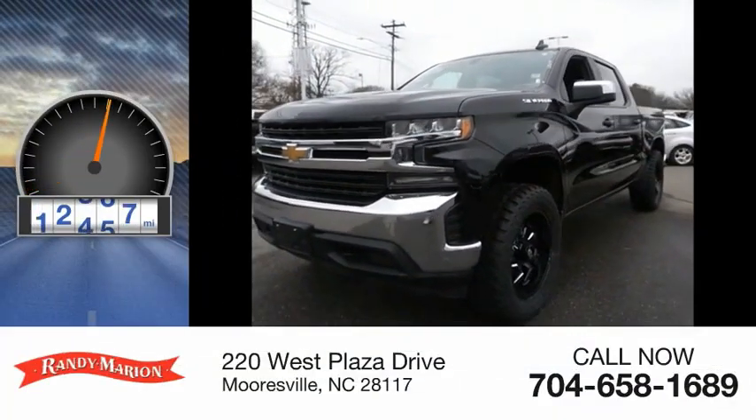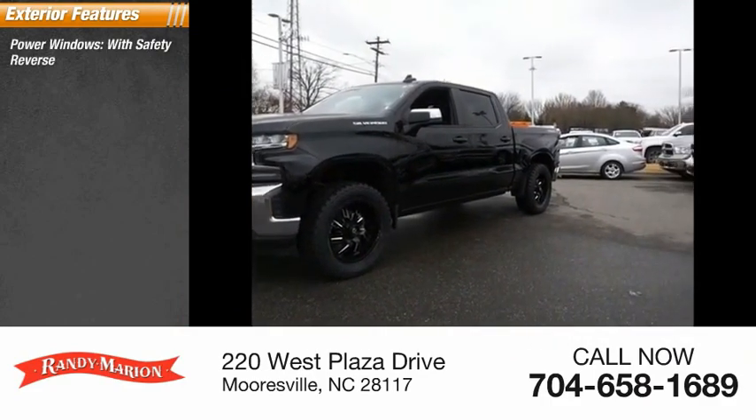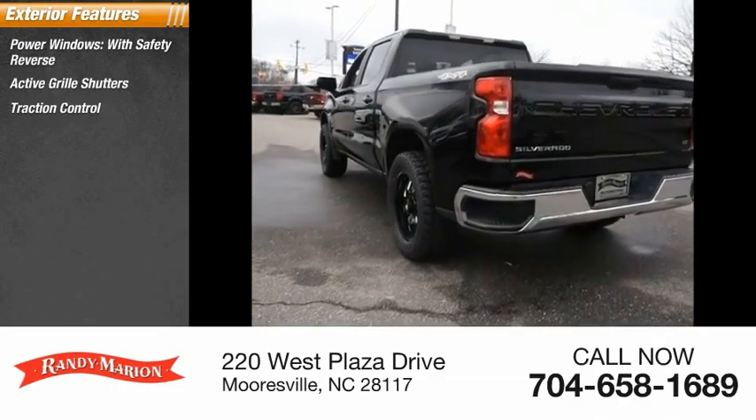This vehicle has less than 35,000 miles. Here are some of this vehicle's great options: power windows with safety reverse, active grille shutters, traction control, stability control.